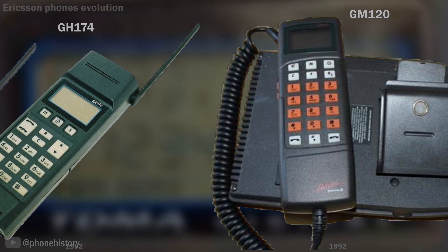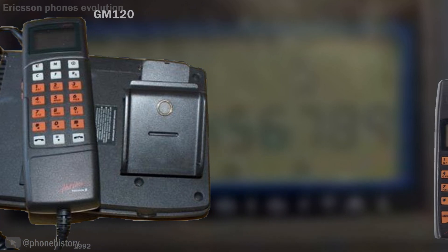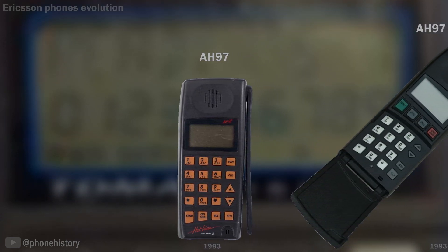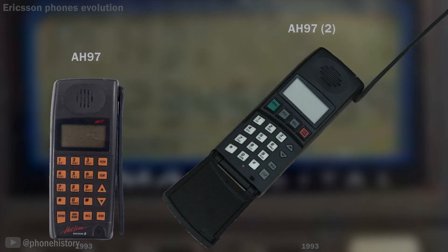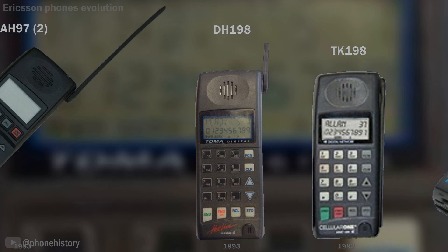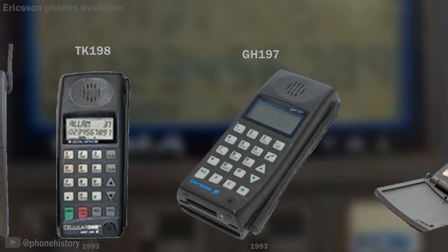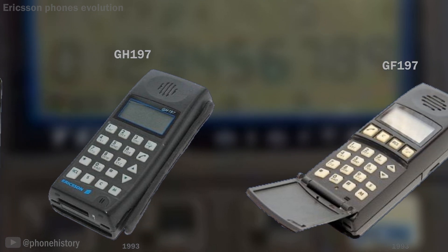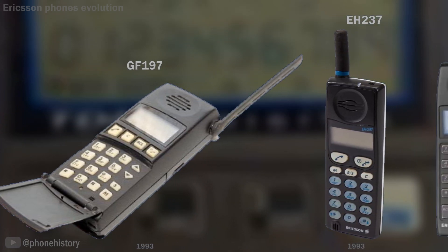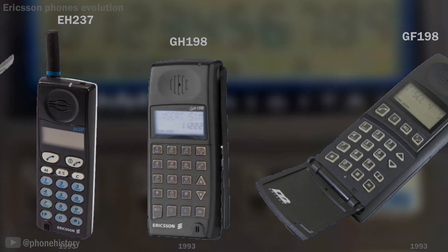GM120. 1993: AH97, AH97-2, DH198, TK198, GH197, GF197. The EH237 was a watershed design for Ericsson and became the platform many future Ericsson products were based on. The phone was a huge hit for Ericsson and by 1995 it had sold over 1 million units.